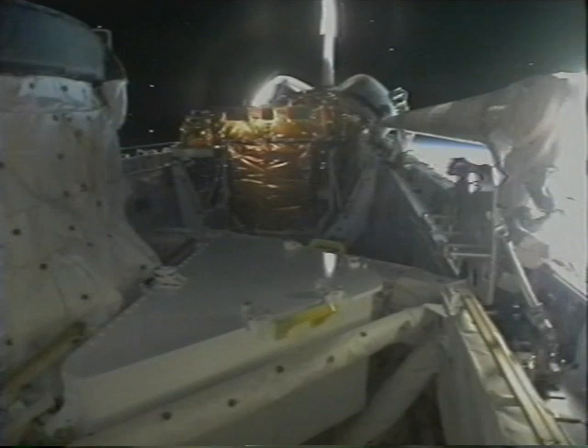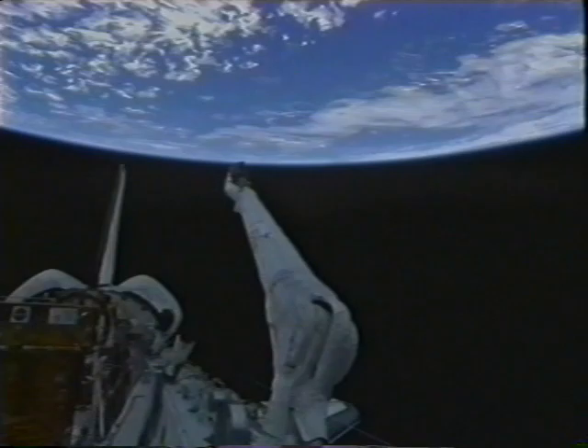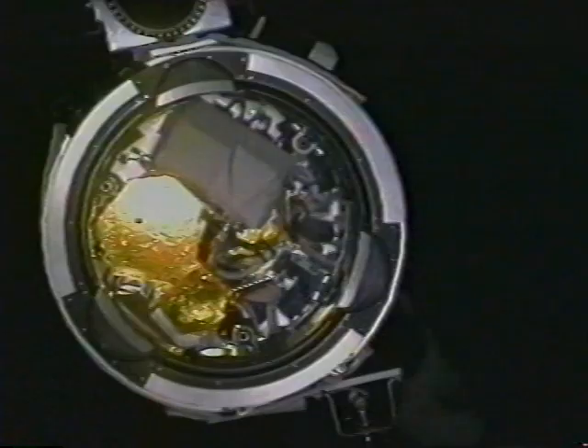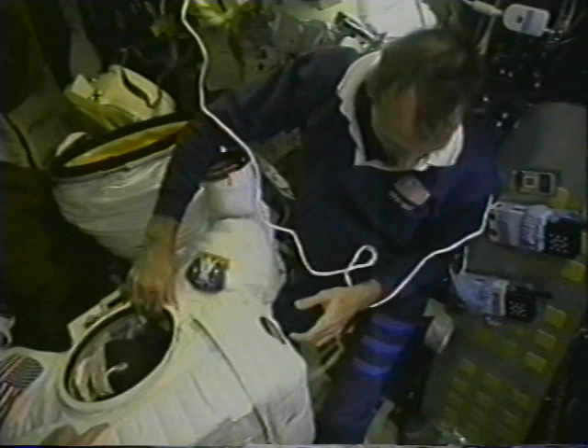The second day on orbit is dedicated to checking out all the main equipment we'll use for rendezvous, which is the arm — the RMS, robotic manipulator system, a Canadian-built robotic arm. You can see the snare that will be used to grapple the telescope. Steve is checking out the suits with the other EVA crew members before going EVA two days after.